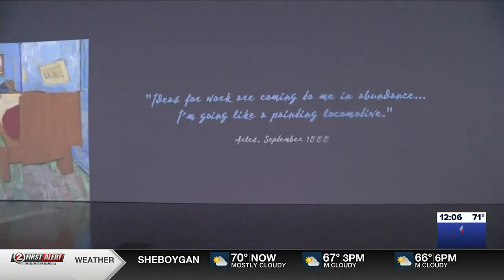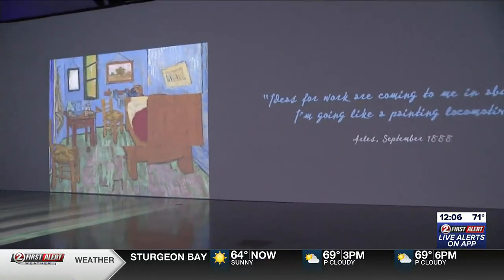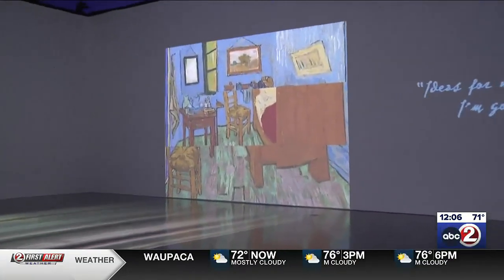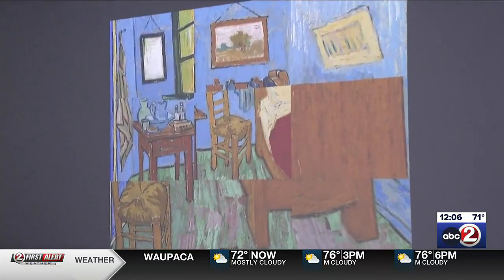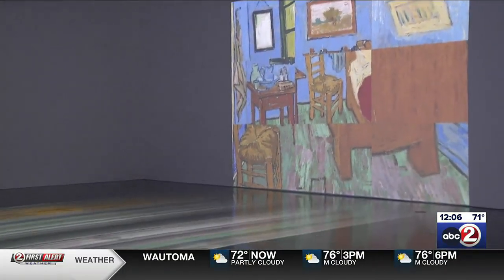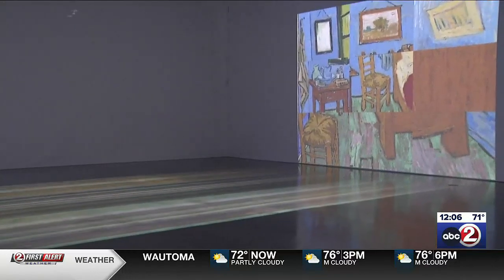So you start in the introduction hall, where there will be Van Gogh's own words, his dreams, his thoughts, as well as biographical elements covering how he went through his life and when he started painting. You get to know a little bit more about him and his work before you enter into the immersive room.